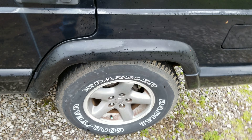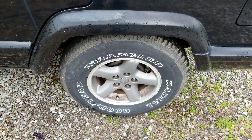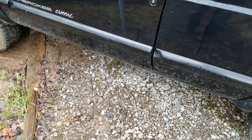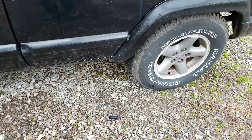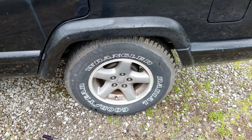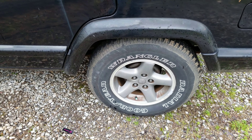It has Goodyear all-terrain tires and the original hubcaps from '98. To give you guys a little bit of information about me: I was born in '94, and this vehicle was made when I was four years old. This car is 30 years old, and my other daily is also 30 years old.